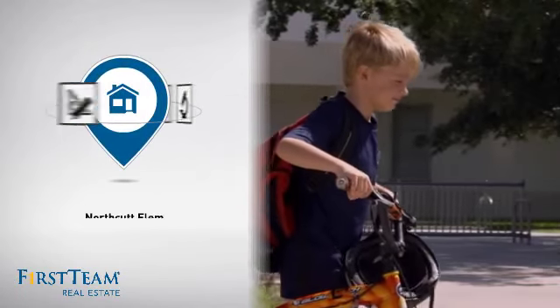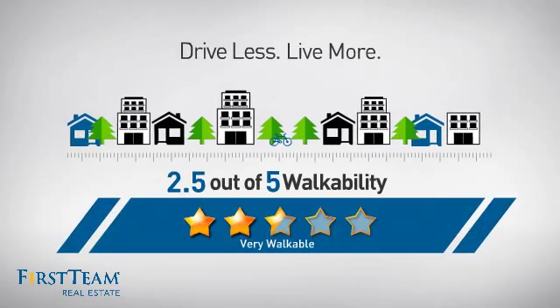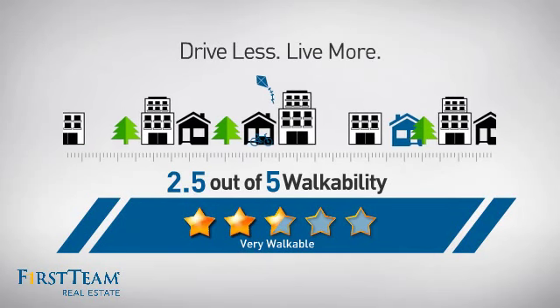Parents will be happy to know that it's located near several schools. And with a walkability score of 2.5, the neighborhood is a very walkable place to live, for a healthier lifestyle, shorter commutes, and the ability to run errands on foot.